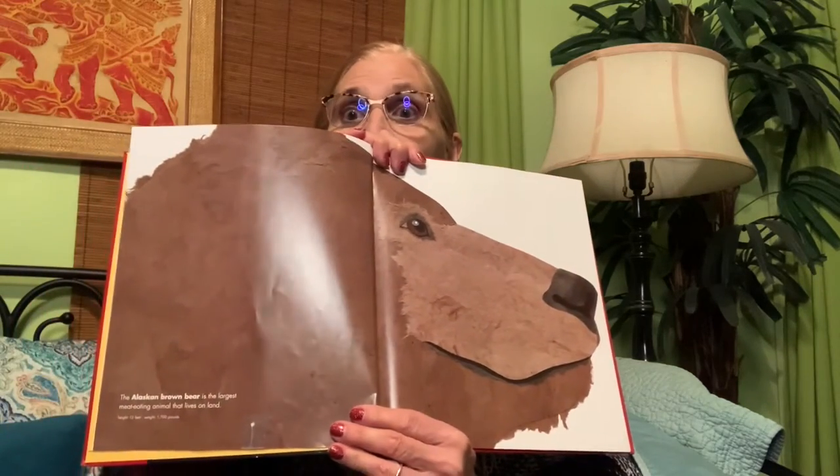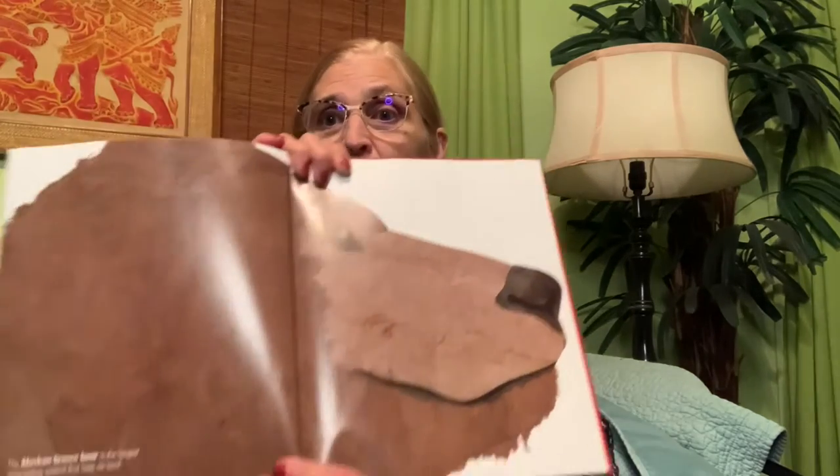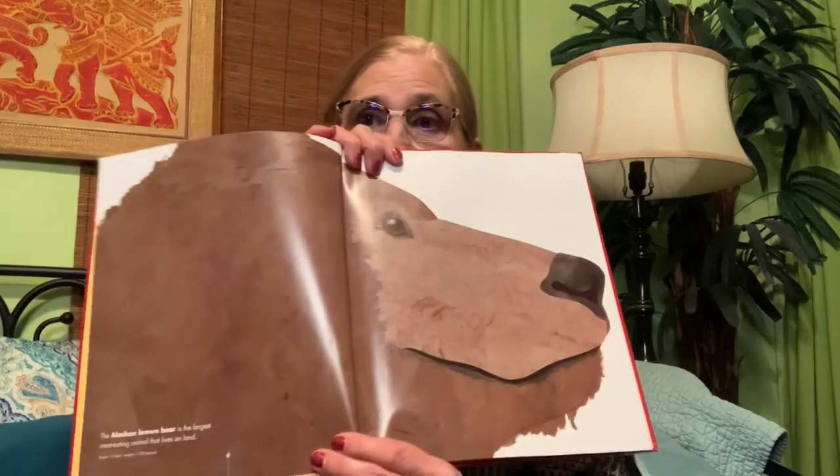The Alaskan brown bear is the largest meat-eating animal that lives on land. Here's Nina's head — look how big the bear's head would be! Its height is 13 feet — that's like two people standing one on top of each other. The weight is 1,700 pounds, which is almost a ton. A ton is 2,000 pounds, so this is not a bear you could give a piggyback ride to. It's just jumbo and beautiful — it could be a mama bear or a papa bear, but it's a big big bear.